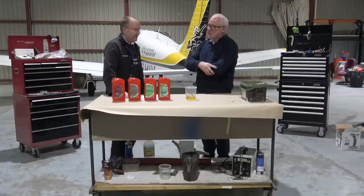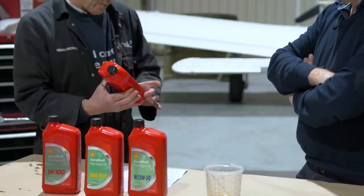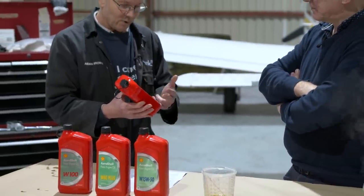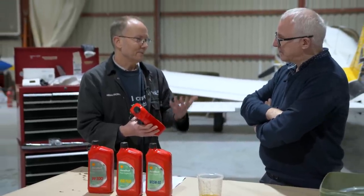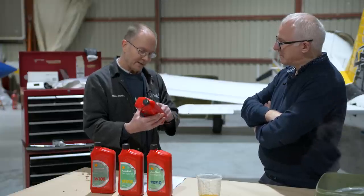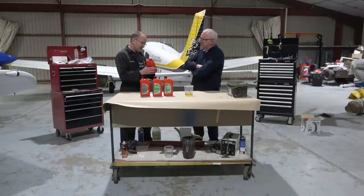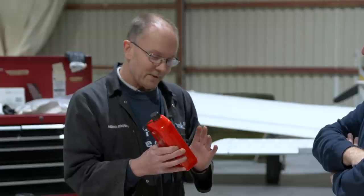In terms of understanding what type of oil does what and which oil we should have in our engine at different times of the year or different cycles of the engine, we've got four main types here — there are other types and other brands of course. Starting with grade 80: 80 with no letters usually means it's a straight mineral oil, a single grade, not a multi-viscosity. It's from dead creatures in the ground — very few additives, blended to meet the specification for Lycoming and Continental. The number 80 refers to the viscosity.